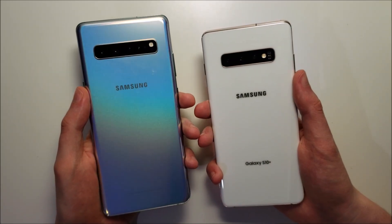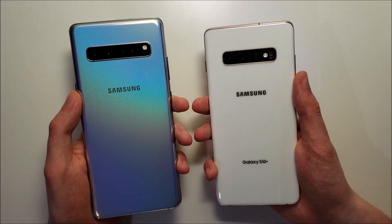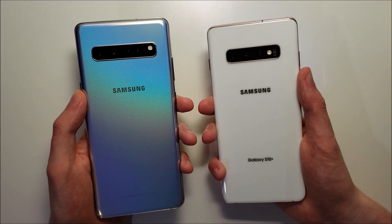Hey guys, so which phone is better — the Galaxy Ascent 5G or the Galaxy Ascent Plus? Let's go and find out.